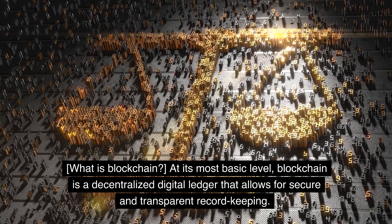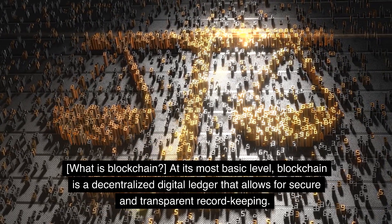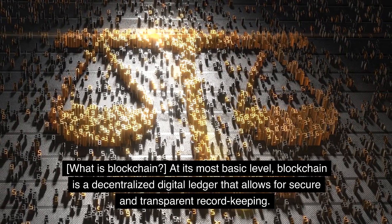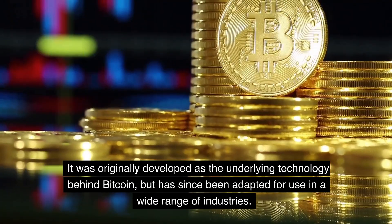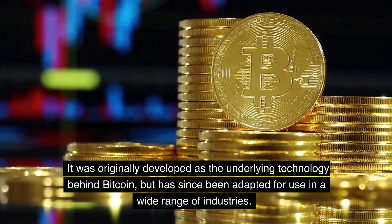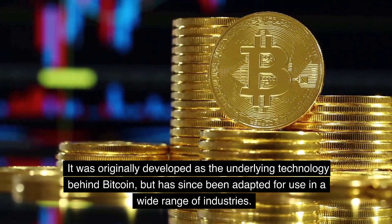What is blockchain? At its most basic level, blockchain is a decentralized digital ledger that allows for secure and transparent record keeping. It was originally developed as the underlying technology behind Bitcoin, but has since been adapted for use in a wide range of industries.